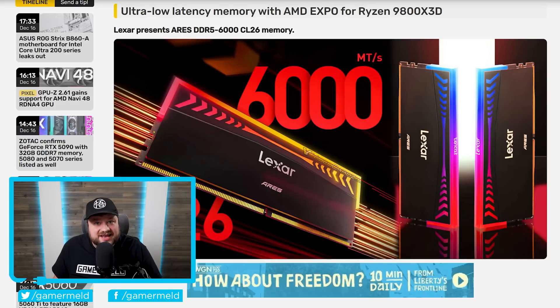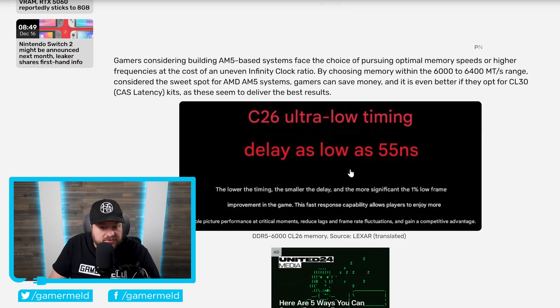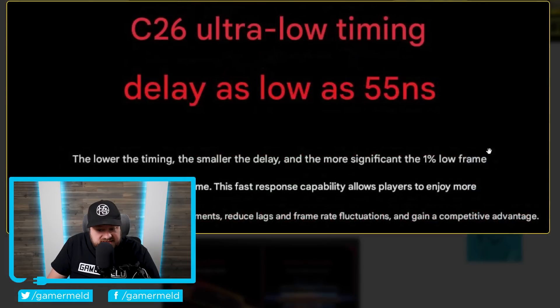But there's actually another way to get a bit more performance out of your memory, and that's by reducing your memory's own CAS latency. That's exactly what Lexar just did with their new 32 gigabyte memory kit. As you can see right here, this one comes with a CAS latency of 26. Most DDR5 6000 kits come with a CAS latency of 30. This may not seem like much of a difference, but at least according to them, you're going to see the most significant difference at the 1% low frame rates in games.